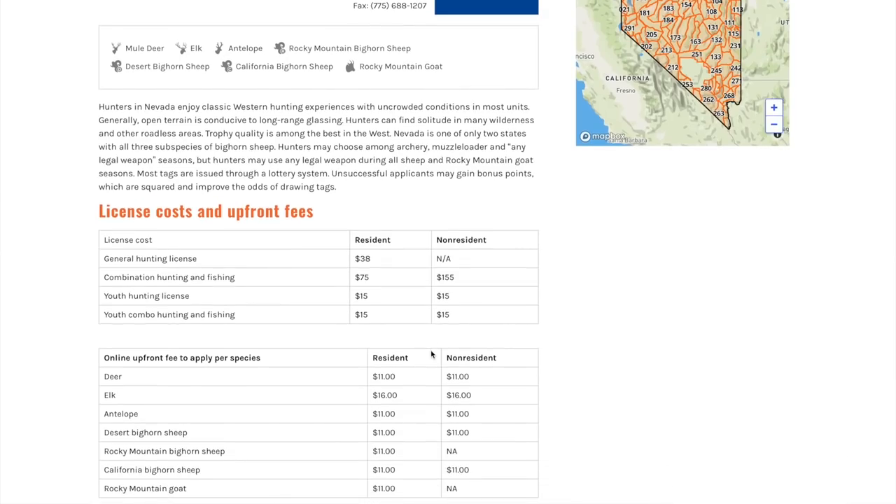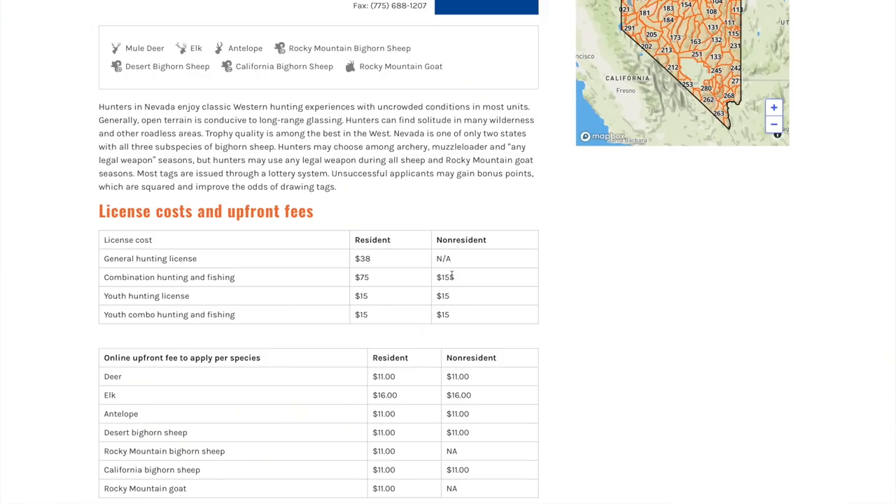To apply for Nevada you need a hunting and fishing license, which costs $155. When you apply, there will be a box asking if you want a refund on your license if unsuccessful. Do NOT check that box — if you turn your license back in, you don't get a preference point. Going back to the investment state concept: you want those preference points, so keep your license.